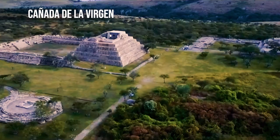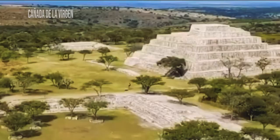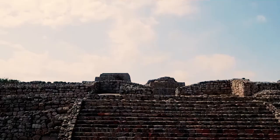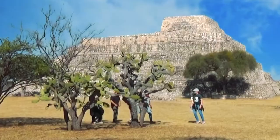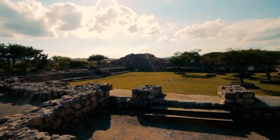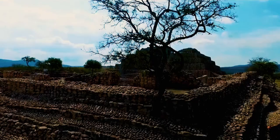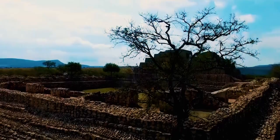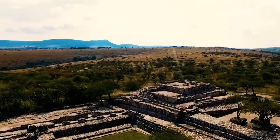The Cañada de la Virgen Archaeological Zone, located in the municipality of San Miguel de Allende, is a pre-Hispanic settlement whose main monuments were used to make observations of the sky. Its urban layout reflects the cosmic cycles to which the life of groups of farmers was linked, who also practiced gathering and hunting in the surrounding semi-desert regions and exchanged objects used in ritual activities with other Mesoamerican regions. Its defensive position, from which the central basin of the Laher River is visually dominated, also indicates the ritual importance of the place.